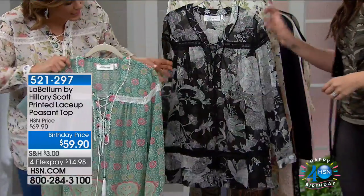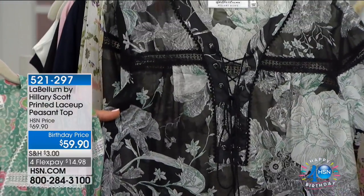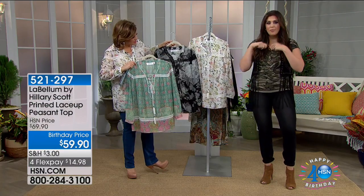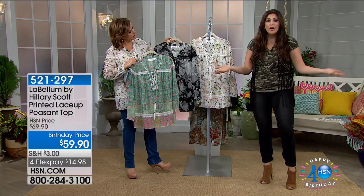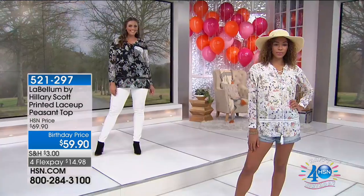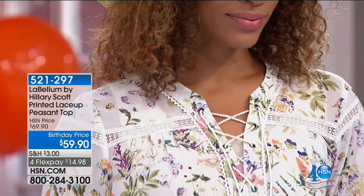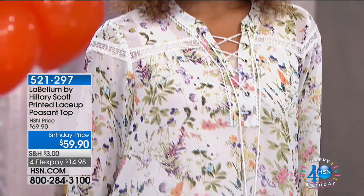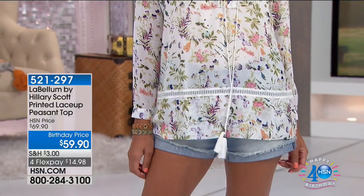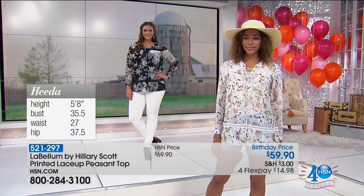Here's the sage paisley — a classic print. The black and white floral literally looks like paint strokes from an artist. You can wear it with a bralette under it, tie it up, or throw a cami under it. Models Hida and Catherine are wearing it two completely different ways — Hida looks like she's headed to the boardwalk, Catherine has it with a great pair of skinny jeans.